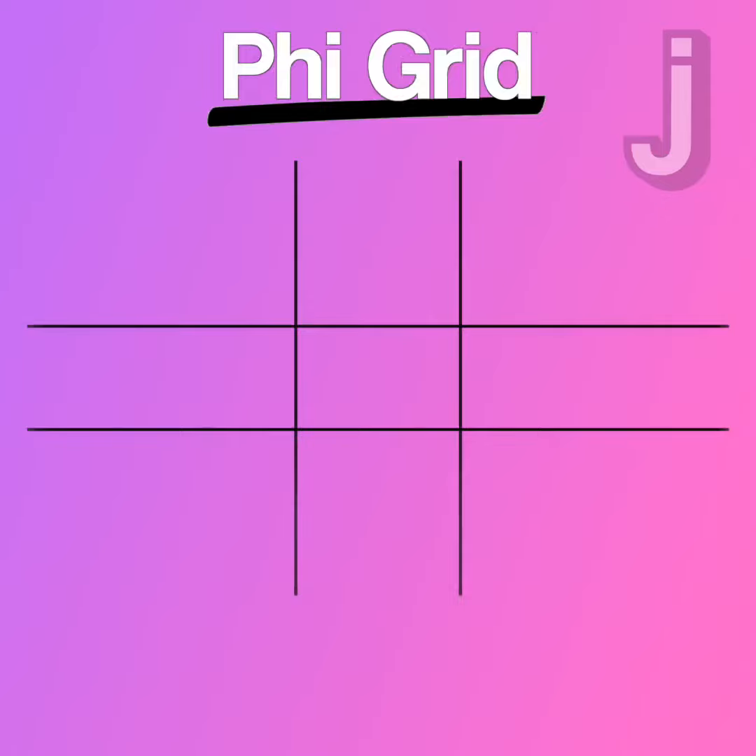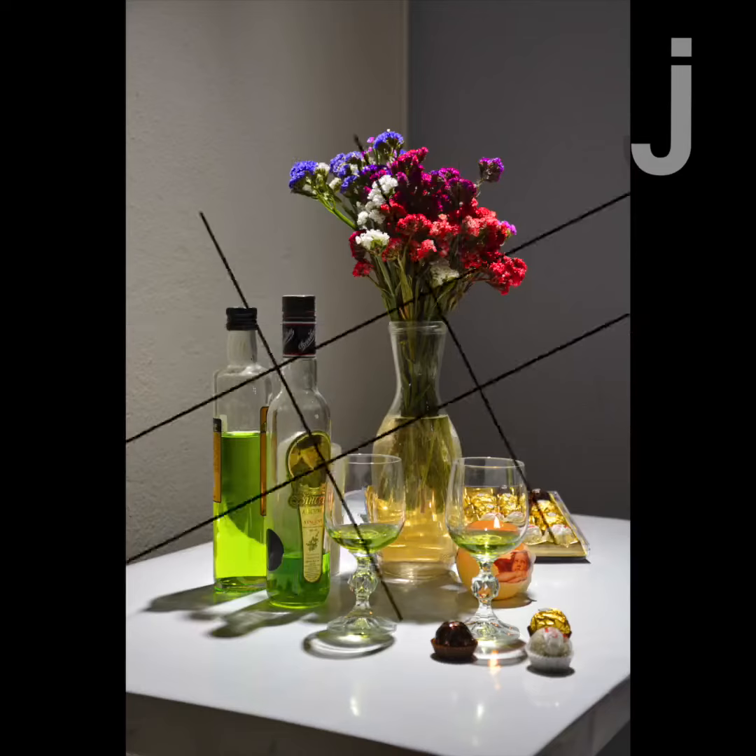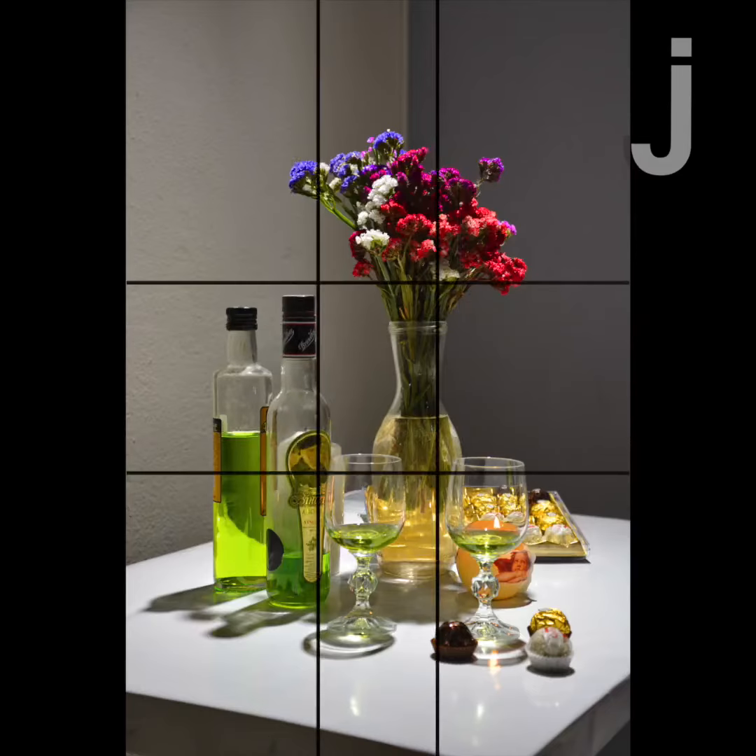This grid is a framework for the composition of a piece of art. Composition is basically how you map out a piece of art like a photograph.